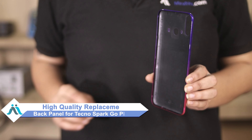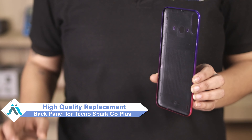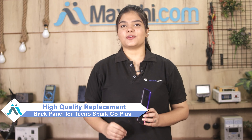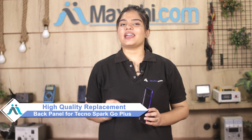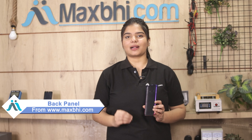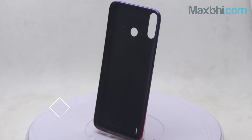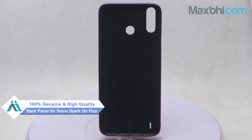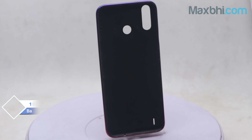You can now buy a high quality replacement back panel for your Tecno Spark Go Plus at a very affordable price from MaxBee.com, and fix your phone yourself at home or get it repaired by any professional very easily. You can buy a 100% genuine quality product which works similar to the original product with a perfect fit for Tecno Spark Go Plus.